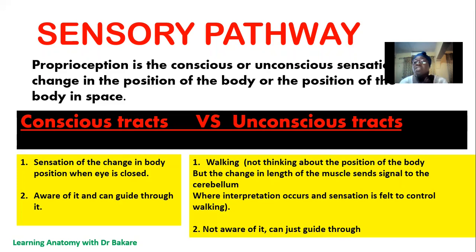A good illustration of the unconscious tract is during the process of walking. During walking, there is a change in the length of our muscle, and also sensation carried by the Golgi tendon organ in the tendon during the process of movement. These are gathered up and sent to the cerebellum, where they are perceived. Even though we are not aware of these changes, the stimuli are still being generated and gathered up, and they are being sent to the cerebellum for perception. The cerebellum is able to sense it, and this allows us to move freely and guides us through.